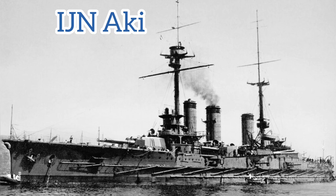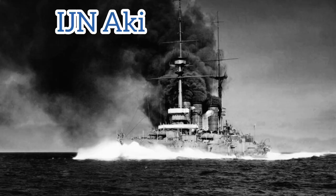Both ships remained inactive during World War I, and after the Washington Naval Treaty was signed in 1921 they were declassified as target ships. During September 1924 both were expended — Satsuma being sunk by gunfire from the brand new battleship Nagato, and Aki being sunk by gunfire from the battlecruiser Kongo and the battleship Yuga.